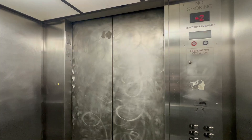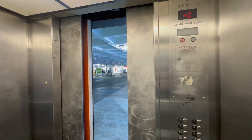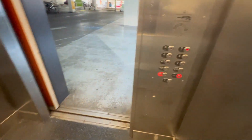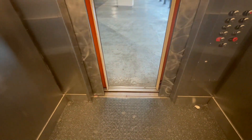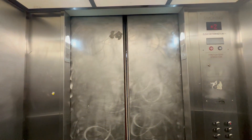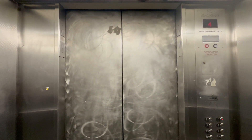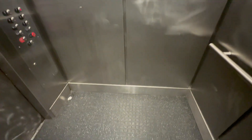Second floor. Going up. That voice is coming from the ceiling. And this used to be Westinghouse, judging by that door track, I think. It's bottom drive. Seventh floor. Seventh floor.